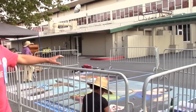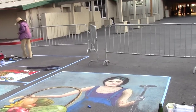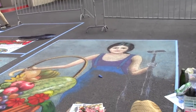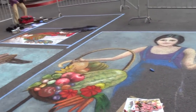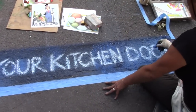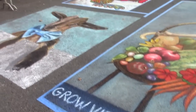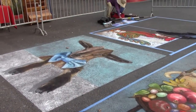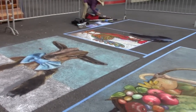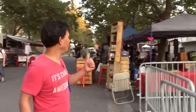In every nook and cranny of the heirloom expo there's always something going on. In this area they have really amazing chalk art that took about a day and a half to make. It says 'grow vitamins at your kitchen door' — fruits and vegetables are vitamins, minerals, antioxidants, and really important to eat.